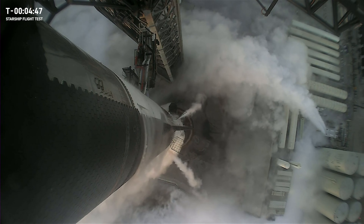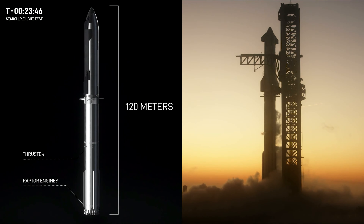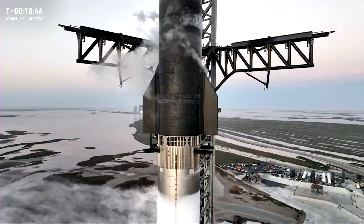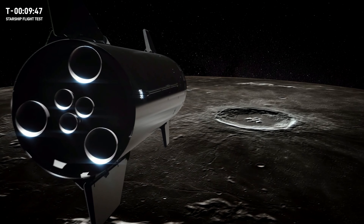While the test flight did not achieve all of SpaceX's objectives, it did overcome some of the problems that affected its earlier launch. This incremental method of improvement means engineers can take what they've learned from this launch and make the necessary adjustments for future Starship missions.